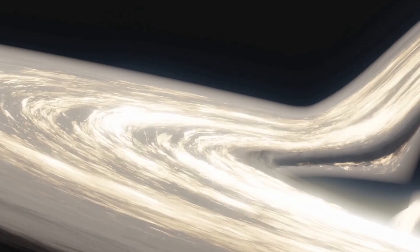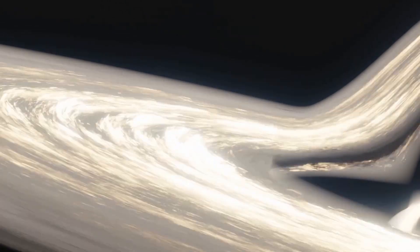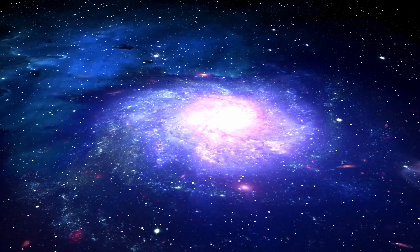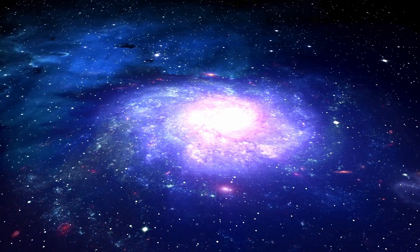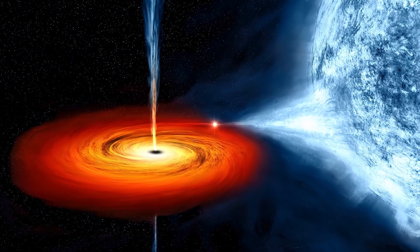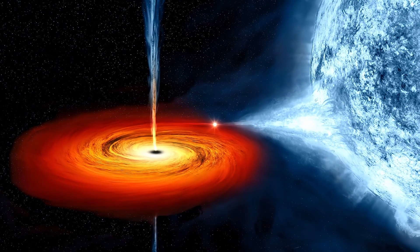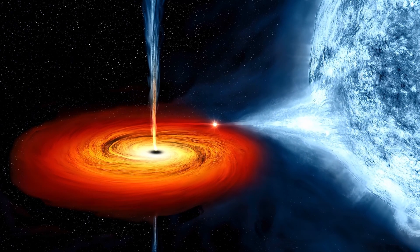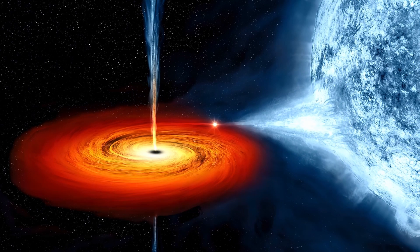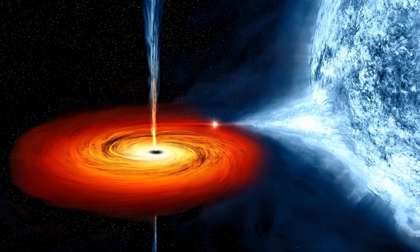Maybe there's another way for a black hole to grow that fast. The hint lies in its enormous appetite. Very early galaxies like this one have a lot of material to form stars, but that also provides food for black holes. As it turns out, GNZ-11's black hole is devouring matter much faster than other black holes do in their galaxies in more modern times.